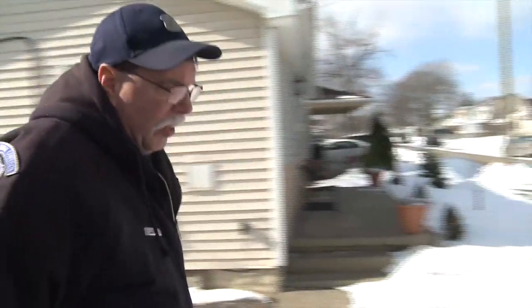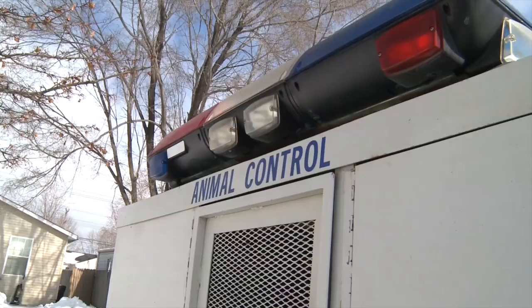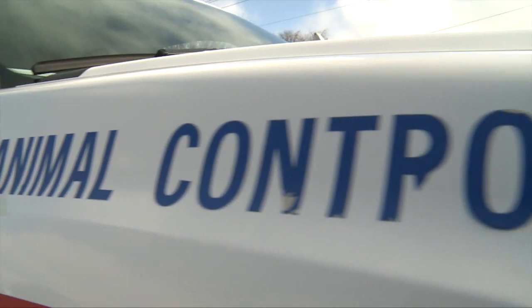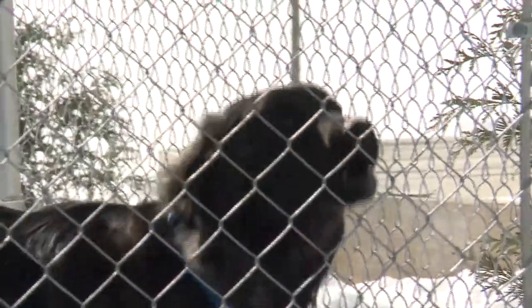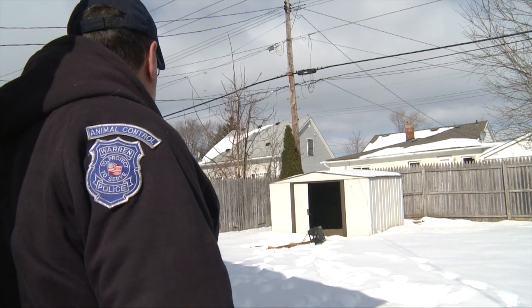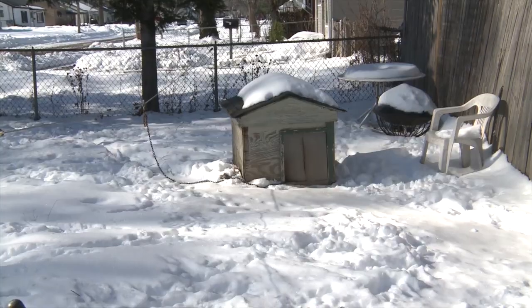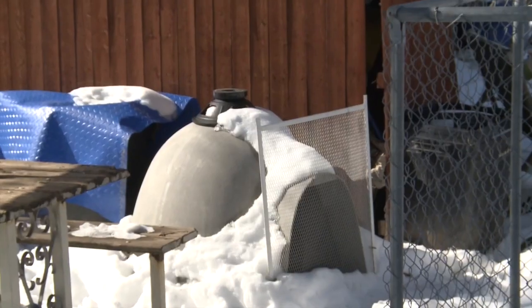The frigid cold is hard on everyone and animals are no exception. That's why Warren Animal Control is keeping a close watch on our four-legged friends, making sure no pet is left outside for too long without proper protection. If the dog is going to stay outside, it must have a proper doghouse — meaning one to accommodate its size — and preferably a wood doghouse because it provides more insulation than plastic doghouses.